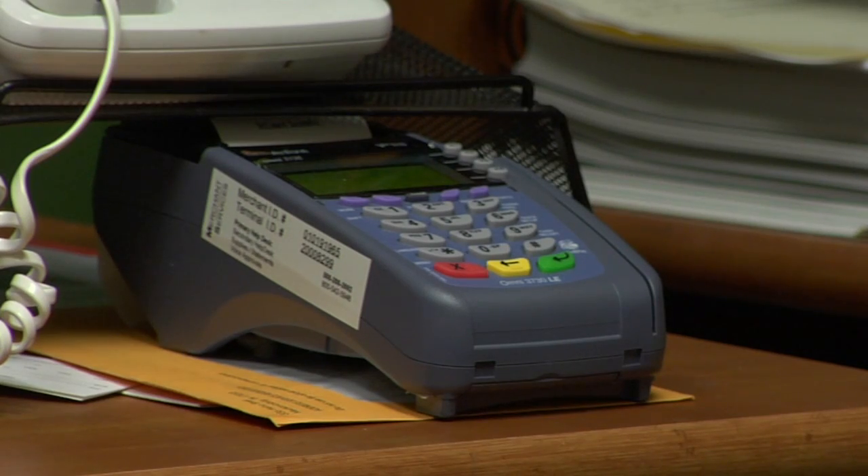This is financial advisor Patrick Munro talking about how credit card machines work. Credit card machines are electronic machines that will take a data input from a credit card and transmit it along a telephone line for the value of the purchase that you have just made.